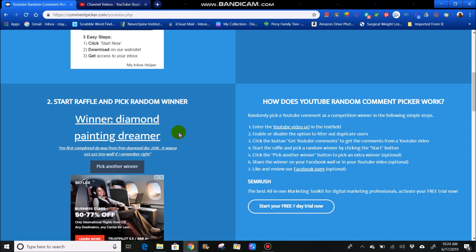Just so you are aware, people who do have multiple accounts here on YouTube also still need to contact me with the account that they won the drawing from. So that's four — we've got three to go. Let's pick another winner.